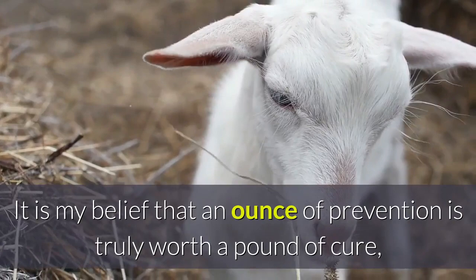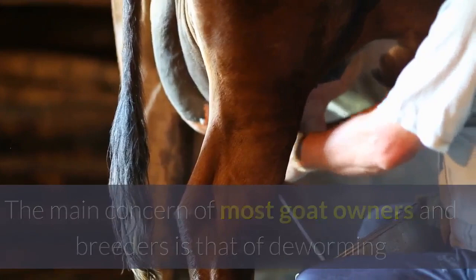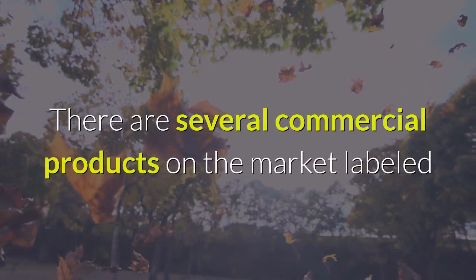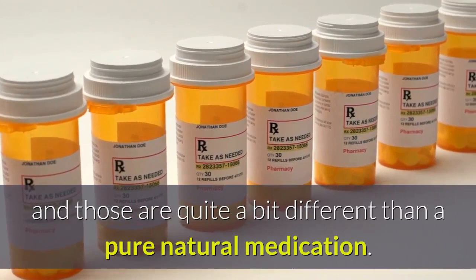It is my belief that an ounce of prevention is truly worth a pound of cure, and that is the basis for all natural health treatments, especially for goat diseases. The main concern of most goat owners and breeders is deworming and using natural medicines for other common goat diseases and illnesses. There are several commercial products on the market labeled as useful for natural deworming, but I do not use them.